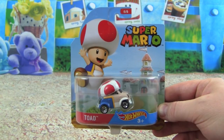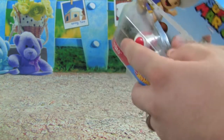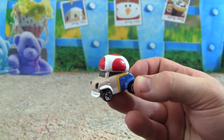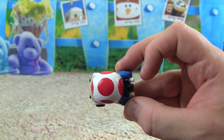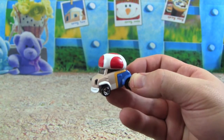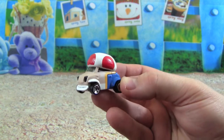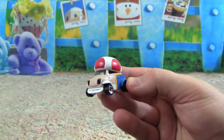And our last Super Mario car is Toad — this looks cool, let's open it up. The Toad car looks just like Toad; if you looked at it from the top you would think that was just Toad underneath. I like that this is the smallest of all the cars because Toad is the smallest character, but he's really fast and strong, so we'll see how he does when we race them.